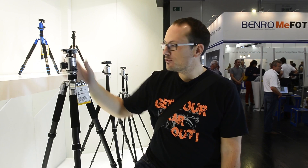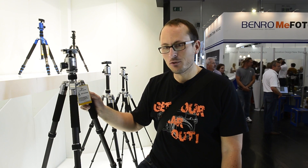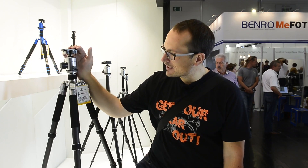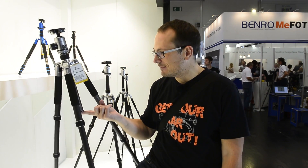Hey guys, Matt here for Photo News and Reviews at the Wayfun stand. They're the guys who make Fancier, who I'm sure a lot of you have heard of. This is actually a Wayfun branded tripod. It's a five-section carbon fiber leg and it weighs really nothing, and the balance is quite good on it.